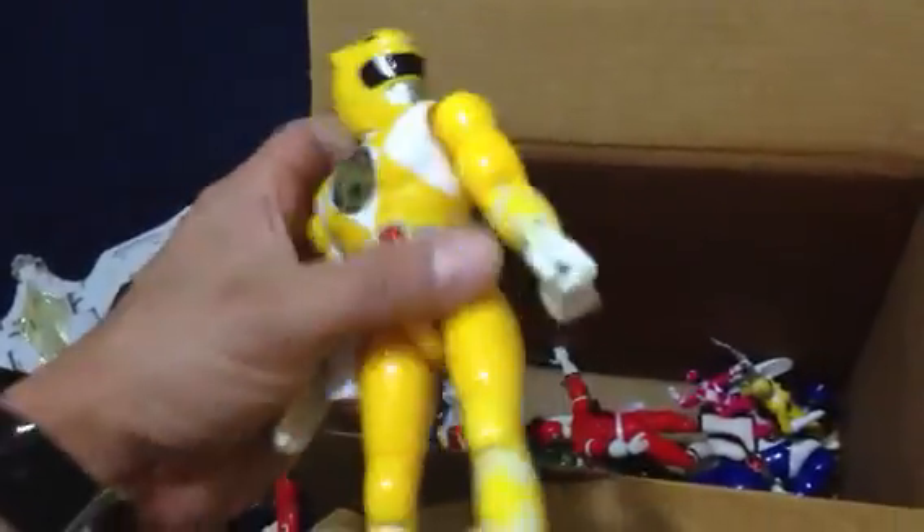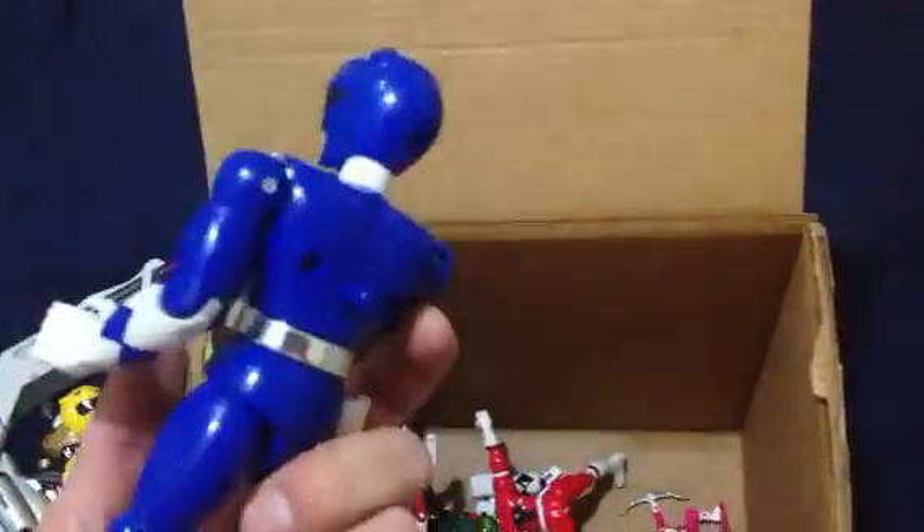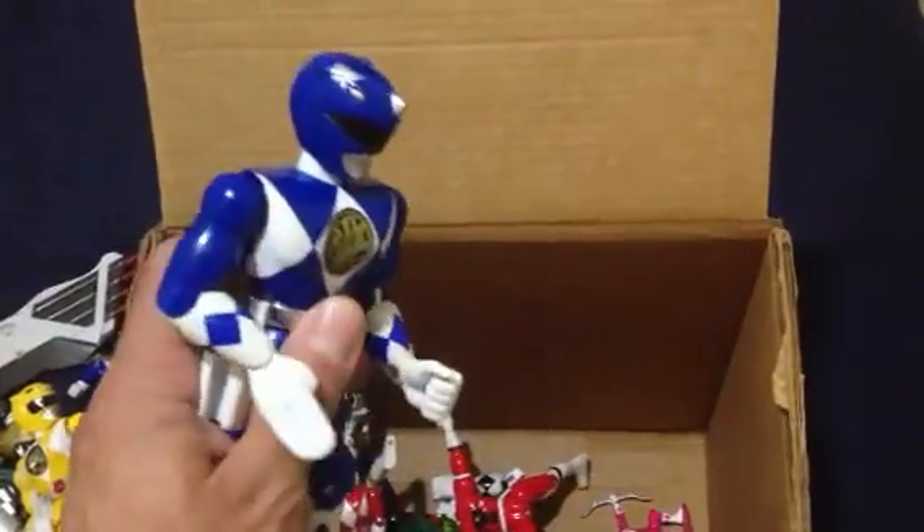This looks like it could be a Transformer. I don't know, I could be wrong. We got a Trini right here in the 7-inch Ranger. These are classics right here — I love these. So there's Trini, the Yellow Ranger. There's the Blue Ranger right here. Karate Chop Action.